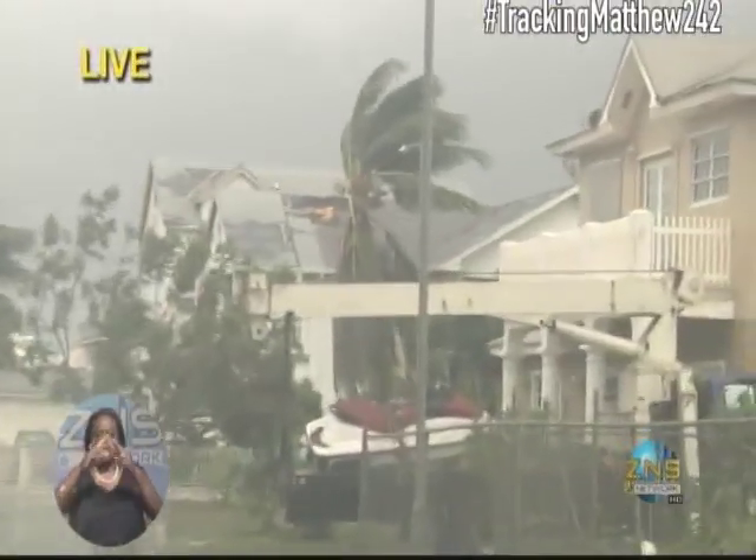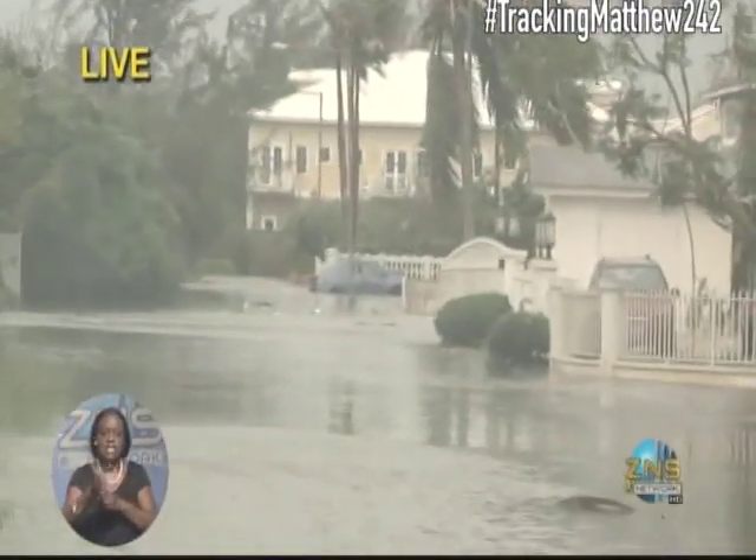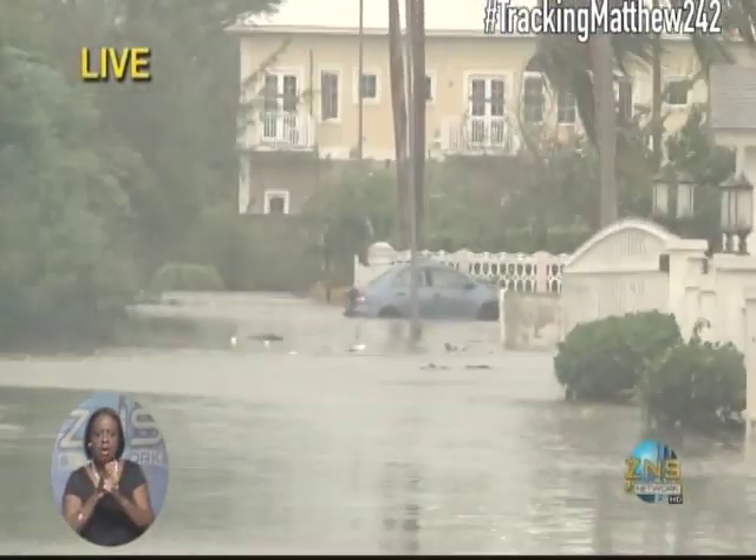Look straight ahead. Look at that roof — shingles shearing off. And if you look off in the distance, a blue vehicle nearly halfway submerged in water. And that seems to be the narrative all around in eastern New Providence.